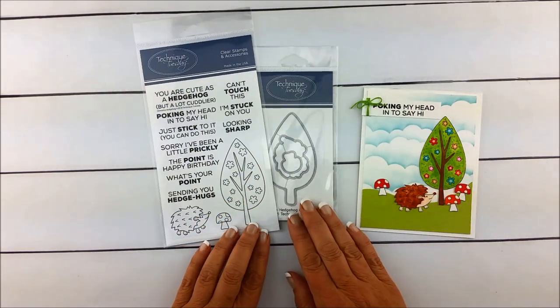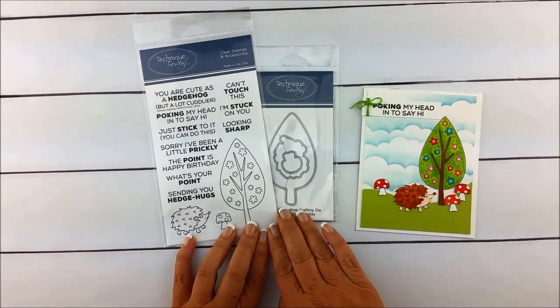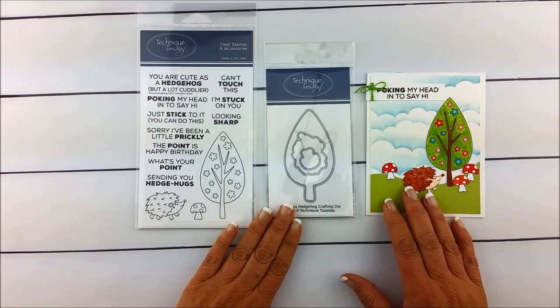Hi everybody, this is Bev from Technique Tuesday. Today I want to introduce you to Henrietta the Hedgehog, and she's part of our Animal House collection.